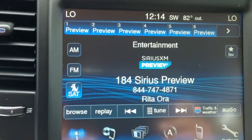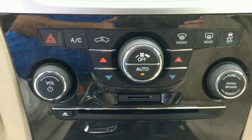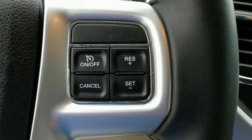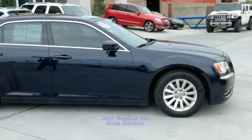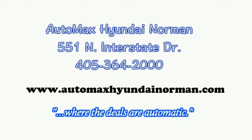Come see for yourself at Automax Hyundai Norman, 551 North Interstate Drive on the mile of cars. Or call 405-364-2000 to schedule an appointment. Automax Hyundai Norman, where the deals are automatic.